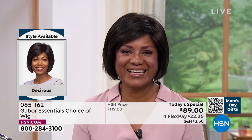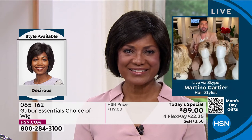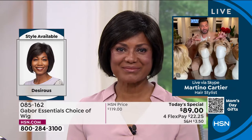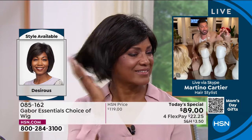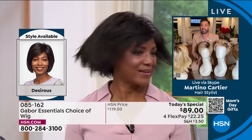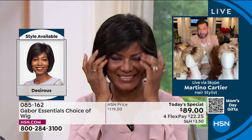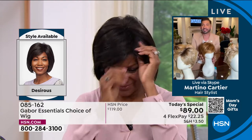It just looks like the most gorgeous blowout — thick, voluminous, shiny hair. That beautiful light gray. And nobody would guess it was $89. We only do Today's Specials with Gabor about twice a year. But these are five brand new styles. You've never seen the Desirous before. We are absolutely loving it. Look at that before and after.